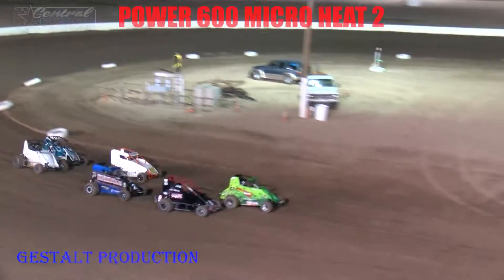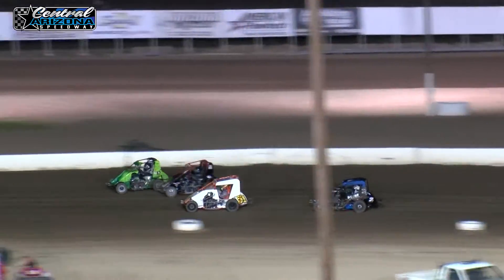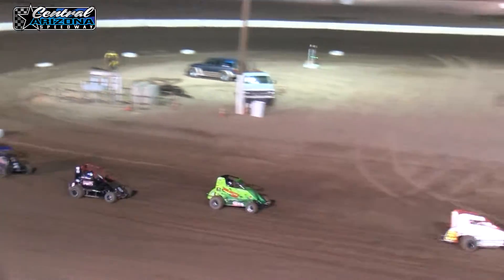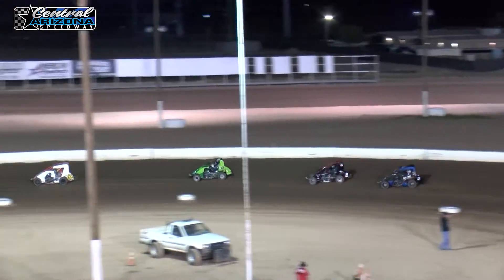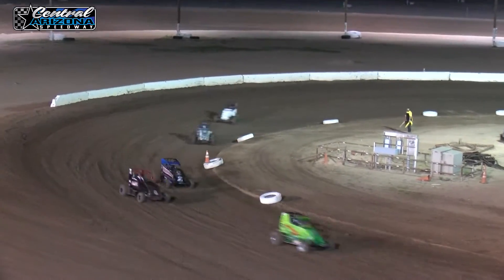Green flag. Big battle for first, second, and third. Sends it. RJ Johnson — cut through the field like a knife through butter.